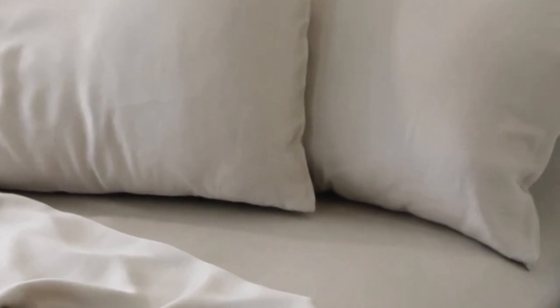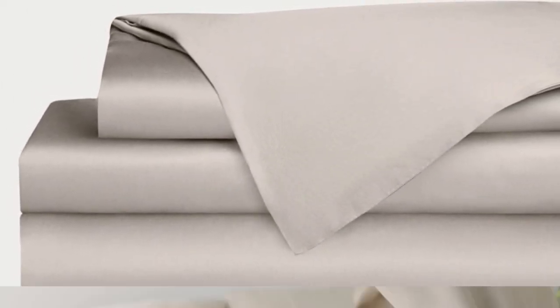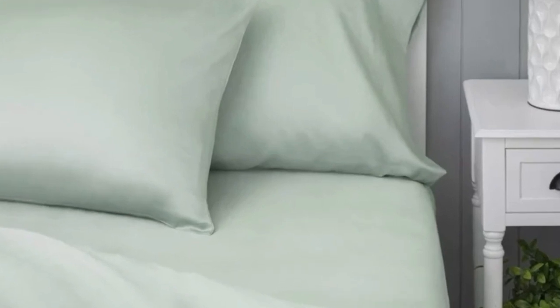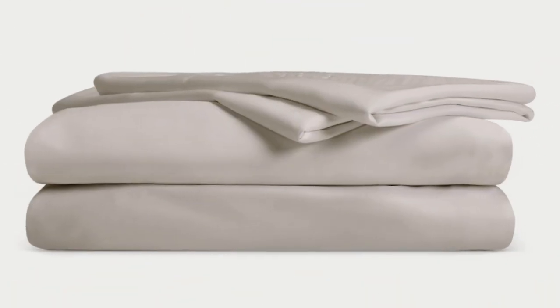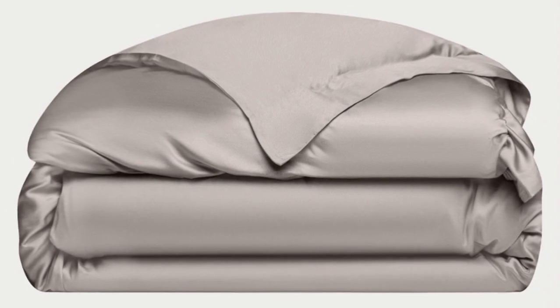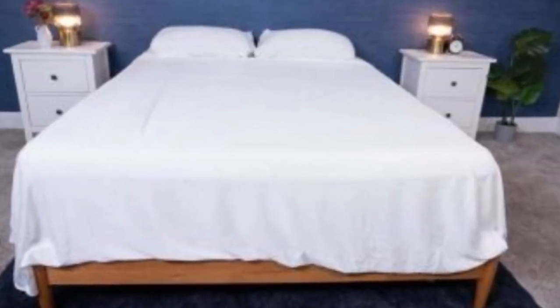Bamboo is durable, and you'll have 100 nights to test these sheets out to see if they're right for you. If you keep them, you get a 10-year warranty. Cozy Earth recently introduced a few neutral shade options for those looking for more than just white. What we love about the Cozy Earth bamboo sheets: they're incredibly soft to the touch and will make you feel like you're sleeping in luxury. They're a durable set of sheets for the price. With a 10-year warranty, they should last several years with good care. The Cozy Earth sheets will be a fantastic choice for hot sleepers — breathable and moisture-wicking, so you won't feel sweaty or stuffy.